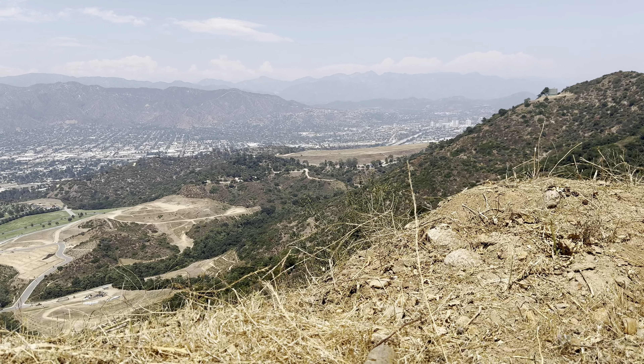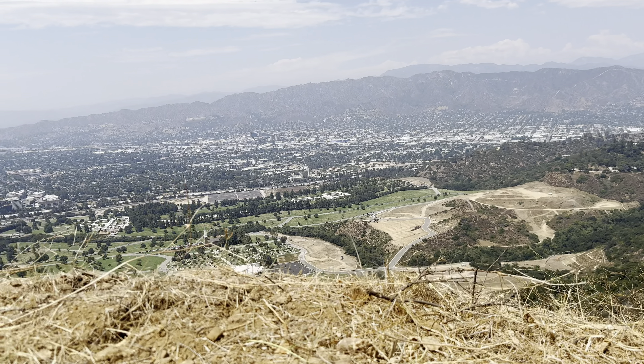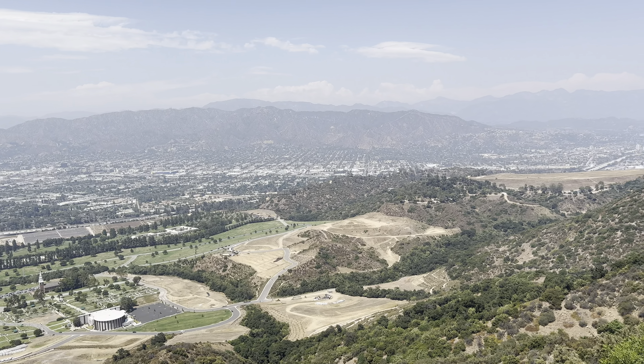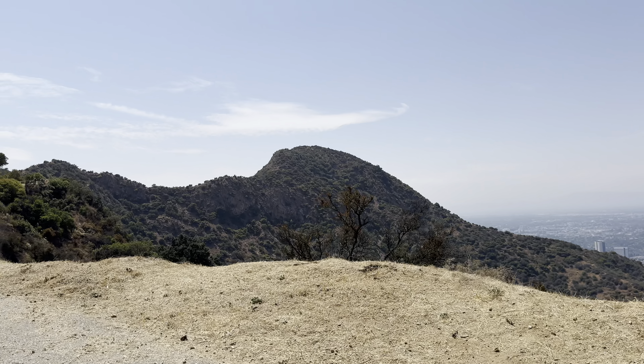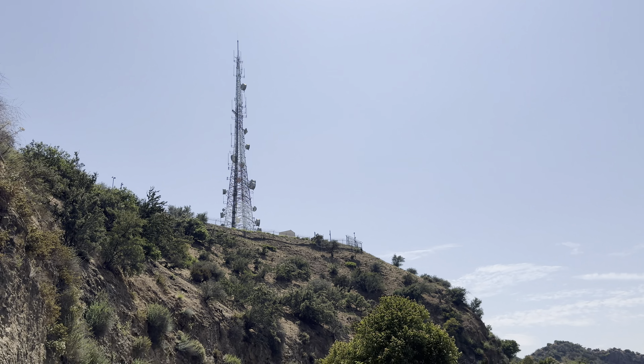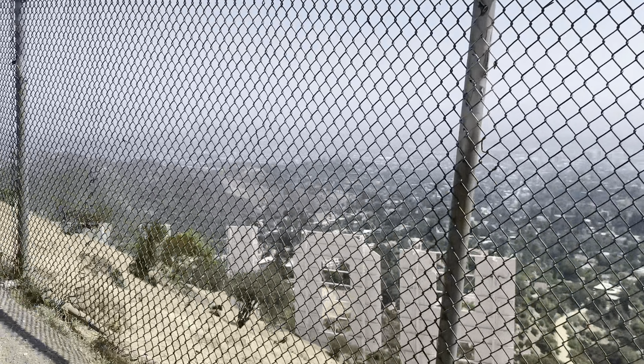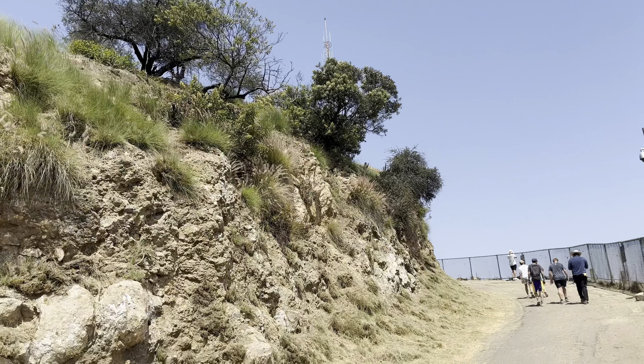Absolutely stunning views all around. Almost there, just a little bit more. We're gonna go up here and get some better views.